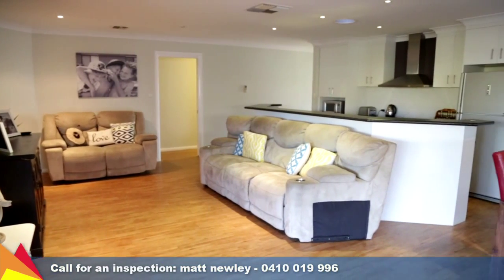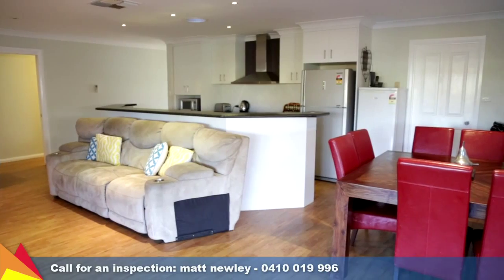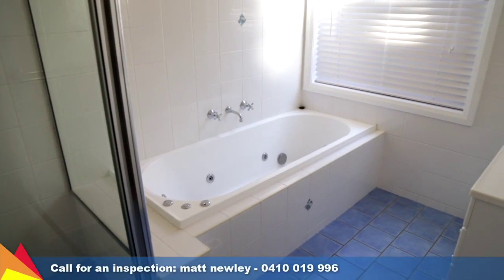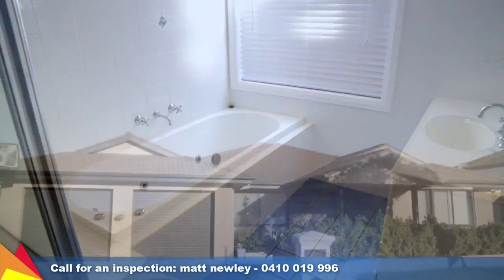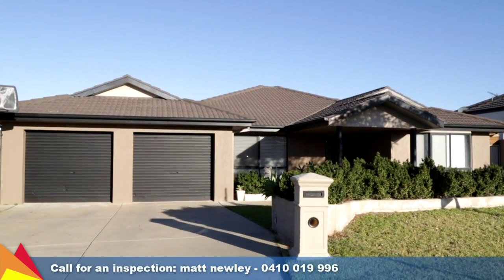Heating and cooling is particularly well catered for with ducted gas heating and ducted evaporative cooling, plus there is the added bonus of a ducted vacuum system. Double garage with internal access and roller door access through to the rear yard.